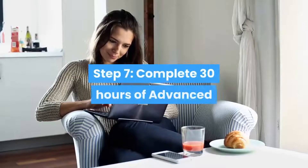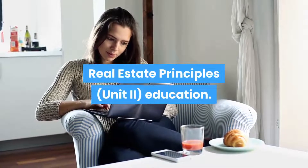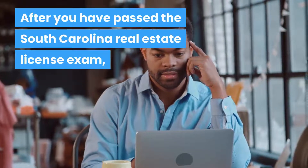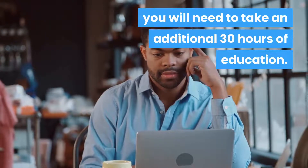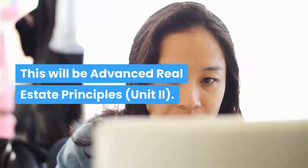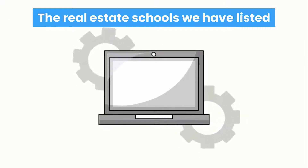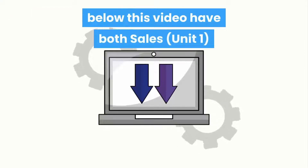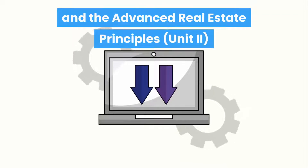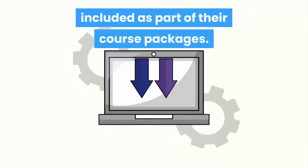Step 7: Complete 30 hours of Advanced Real Estate Principles, Unit 2. After you have passed the South Carolina Real Estate License exam, you will need to take an additional 30 hours of education — Advanced Real Estate Principles, Unit 2. The real estate schools listed below this video have both Sales, Unit 1, and Advanced Real Estate Principles, Unit 2, included as part of their course packages.